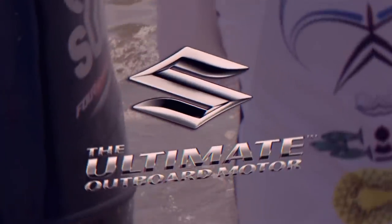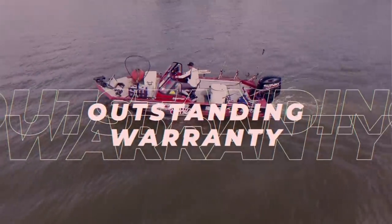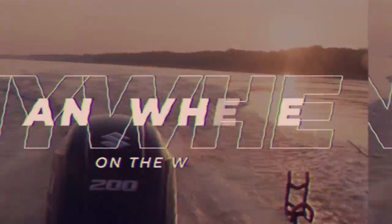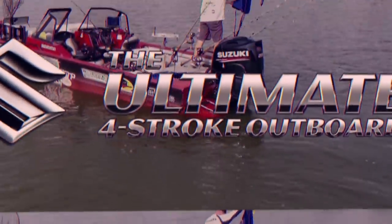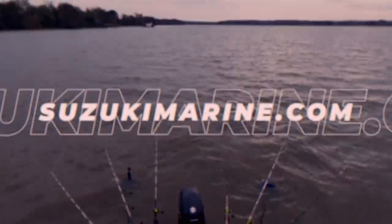Hey, what's up everybody? Chris Souders, Catfish Crazy, and I choose Suzuki Outboards for their amazing performance, outstanding warranty, but most importantly because Suzuki gives me the confidence to go anywhere on the water and know that I can make it back safely. Check out the ultimate four-stroke outboard at SuzukiMarine.com. Make Suzuki your next outboard.